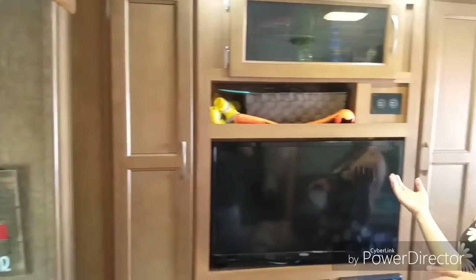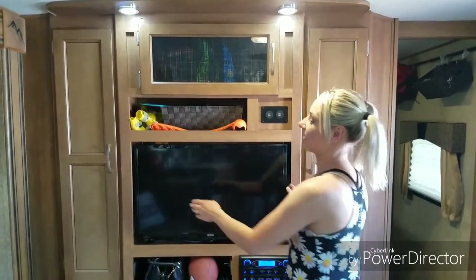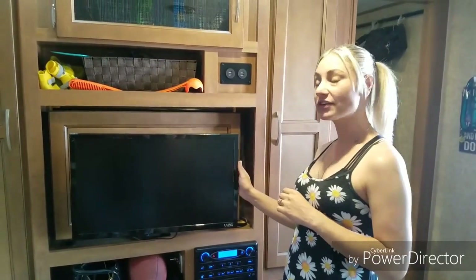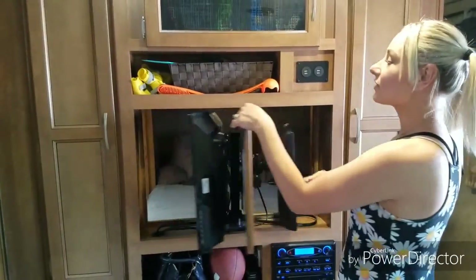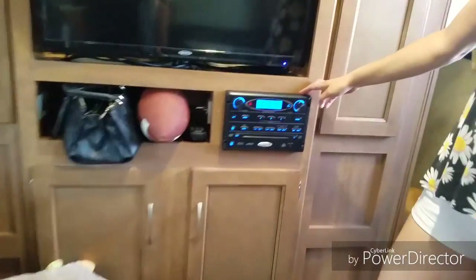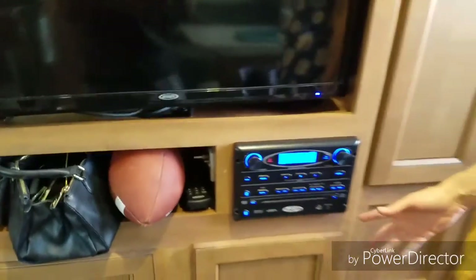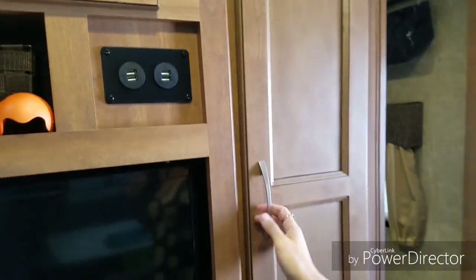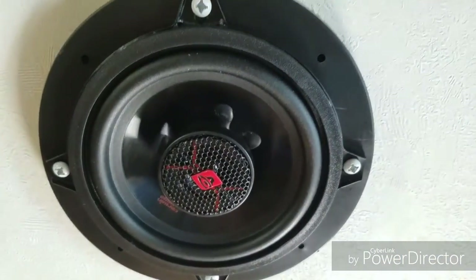We have our entertainment center. One thing we really love about this RV in particular is the fact that the TV flips around. Bobby put another TV on so that he can play his video games and I can watch TV — everybody's happy. We also have a built-in stereo DVD system with speakers inside, in the bedroom, and outside. We have USB outlets for charging our phones, and upgraded speakers with really good sound.